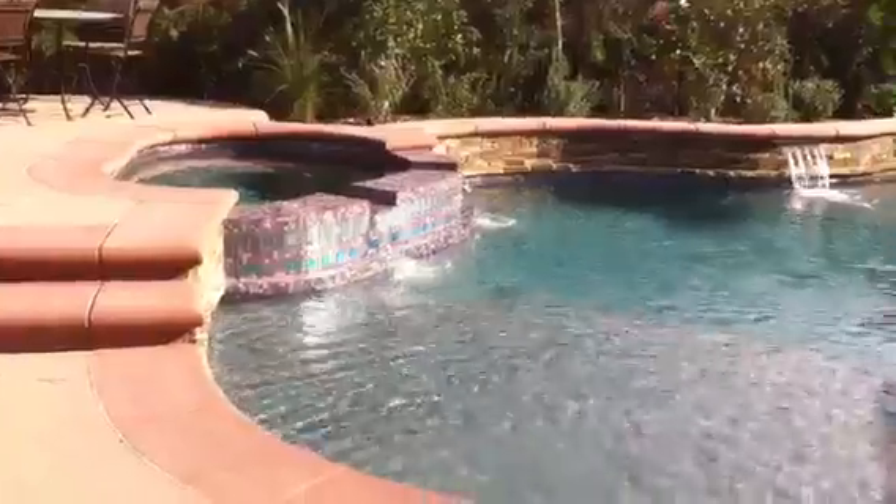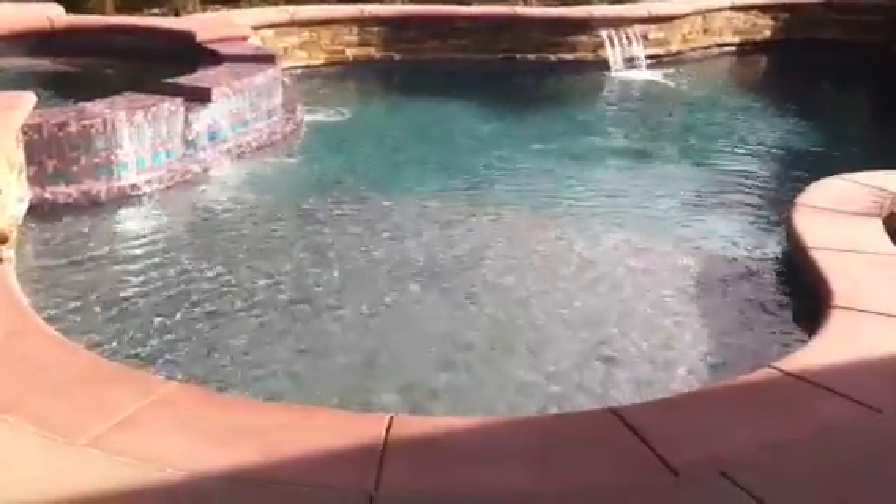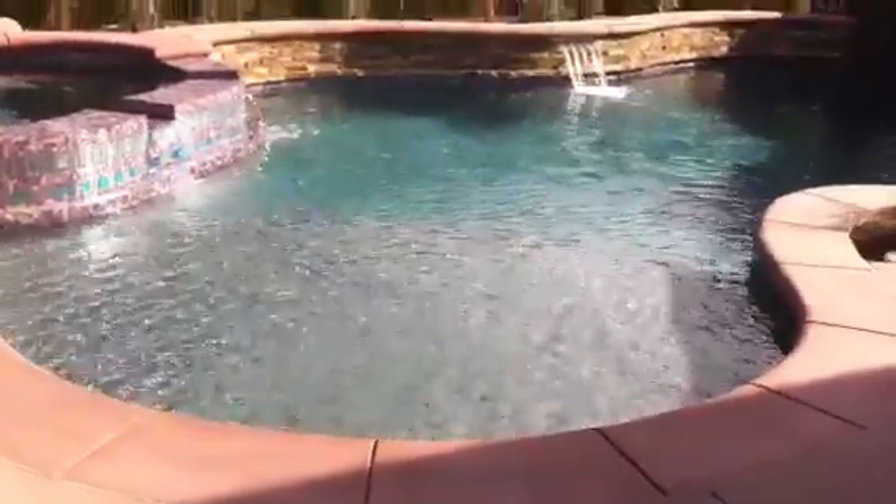And there's our spa. And the huge baja step — it's got a hole on it for an umbrella.